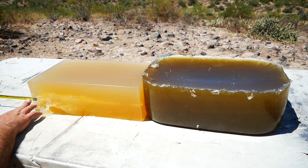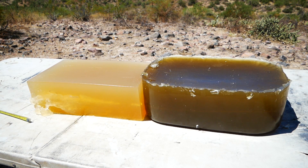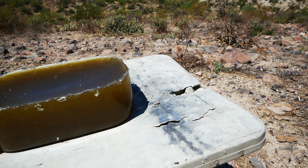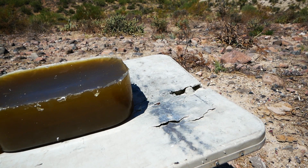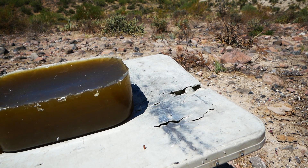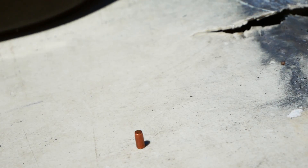Looks just like in other tests. I just noticed this — the core is just sitting there. What are the odds of that? The core just barely came out the block.